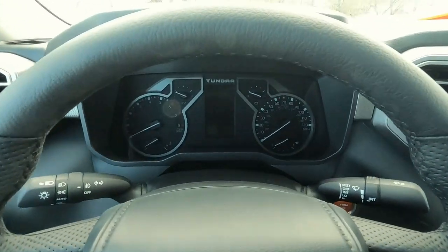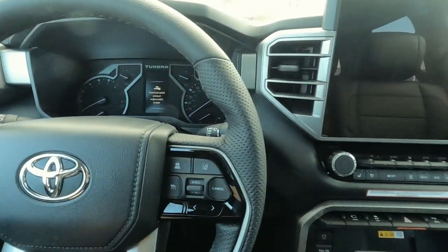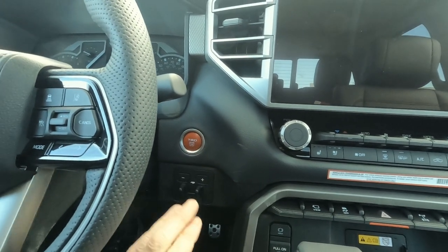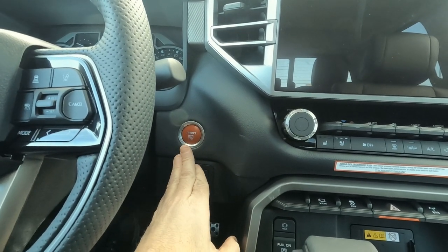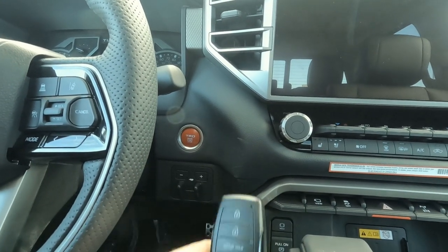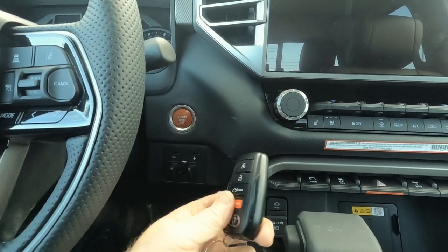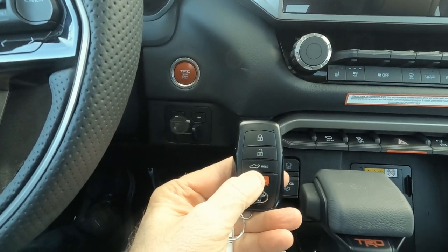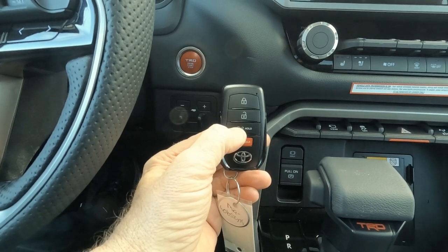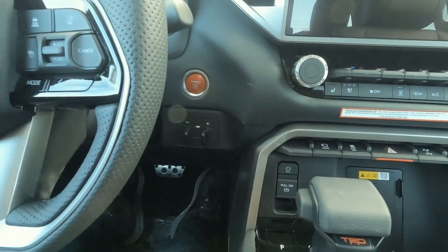I'll go ahead and start it up — I want to show you the animation when it starts up. But before that, we do have a push button start, standard on the Limited. This has the TRD Off-Road package so they go with the red switch. Your keyless entry is here. Interesting about the keyless entry fob — there is a button to open the tailgate with your keyless entry, kind of like a trunk release for the truck, and that's standard on the Limited Edition.